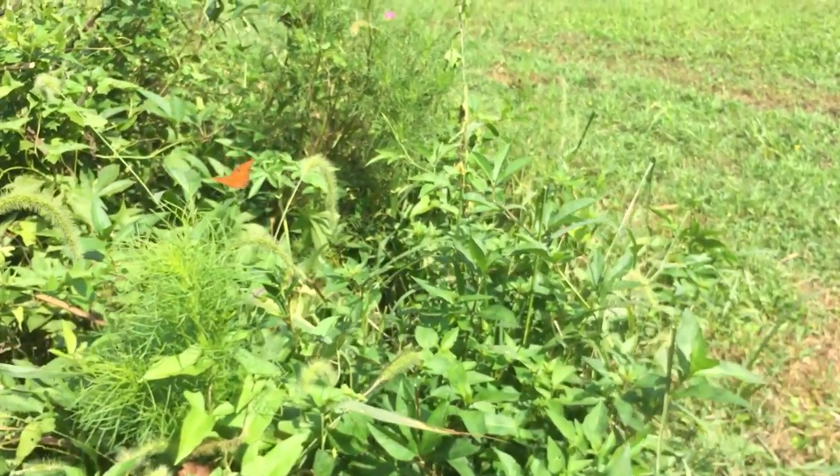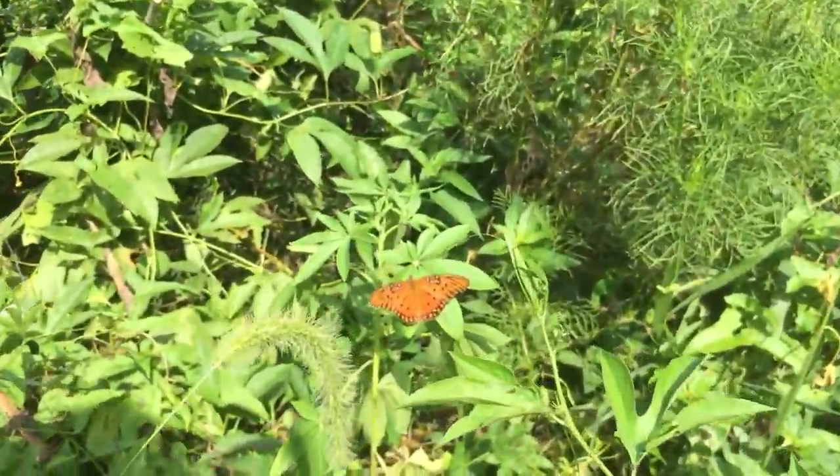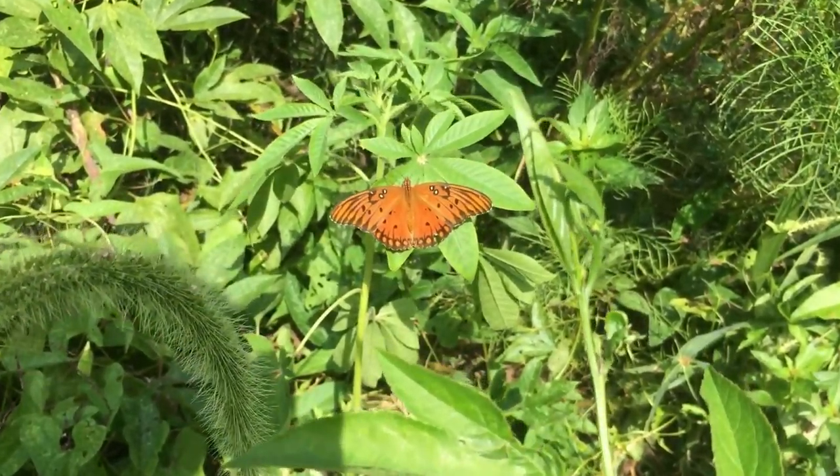Within North America, this butterfly can be found throughout Mexico and the southern United States. It is also common in parts of South and Central America.